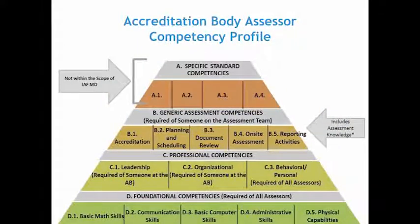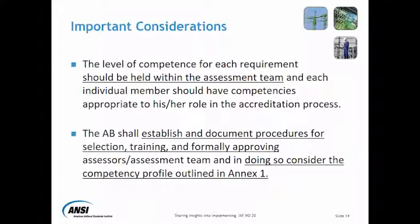A couple of things to highlight. The intent and the way in which MD-20 has been written is that the level of competence for each employee should be held within the assessment team, which is an important factor. MD-20 did not envision that everyone needs to have all the competencies that exist — it's based on the type of work that a particular assessment team member does. The competency profile has to be aligned to their specific role.